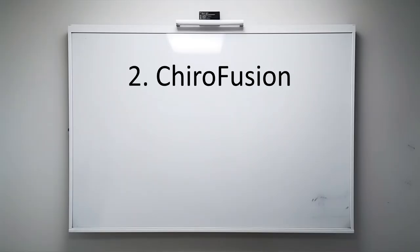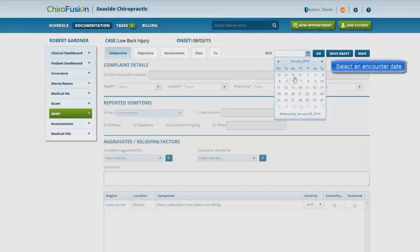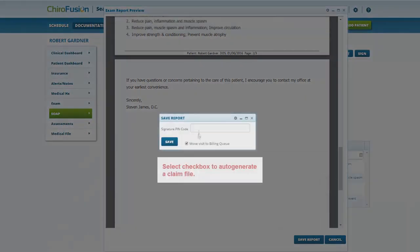Solution 2: ChiroFusion. ChiroFusion is a cloud-based CRM platform specifically designed for chiropractic practices. It offers a comprehensive set of features including patient scheduling, electronic health records, billing, and reporting. With ChiroFusion, you can automate your administrative tasks, enhance communication with patients, and streamline your practice for maximum efficiency. The platform provides intuitive appointment management, allowing you to easily schedule, reschedule, and track patients. ChiroFusion's mobile-friendly interface enables access from anywhere, making it convenient for chiropractors on the go. The price starts from $119 per month.